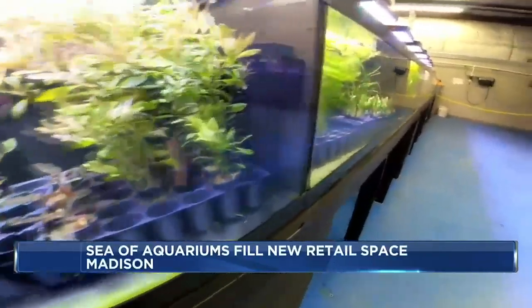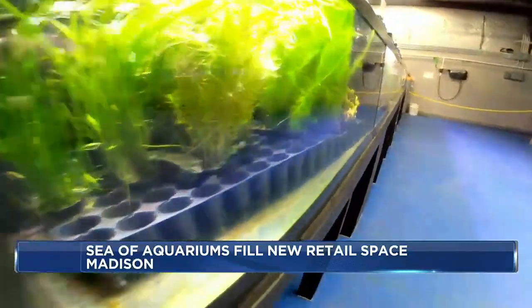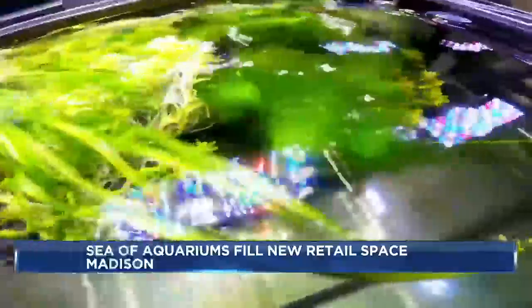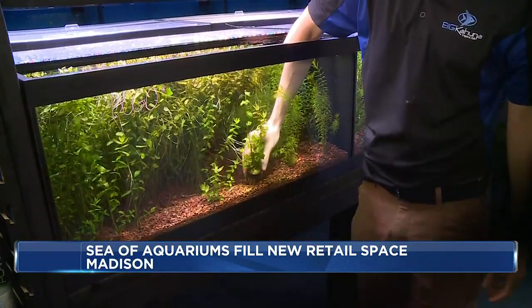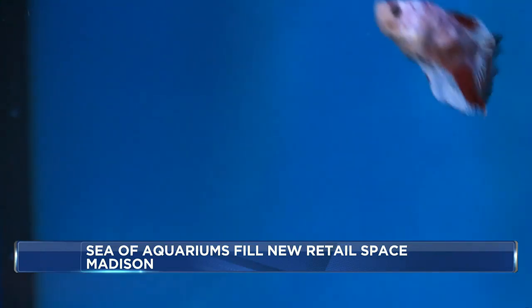In greener tanks nearby, between 30 and 40 aquatic plant varieties are growing below the surface, ready to be propagated for new owners. The whole purpose of this was to have systems where we could bring in and hold quality livestock. A swimming relationship that goes hand and fin. In Madison, Phoebe Murray, NBC 15 News.